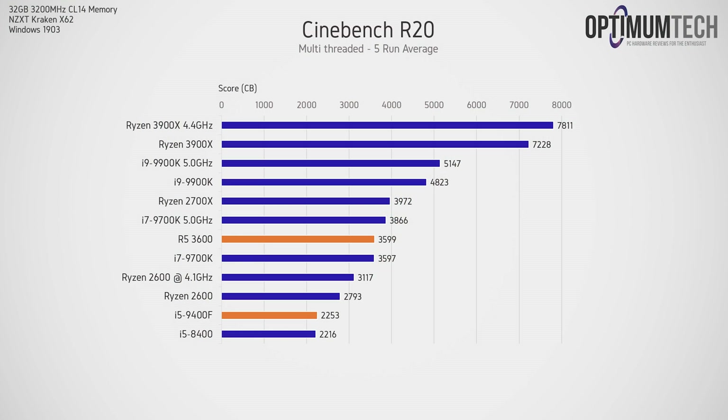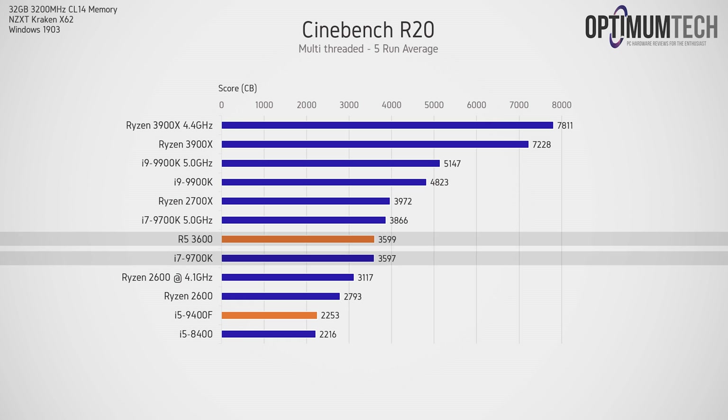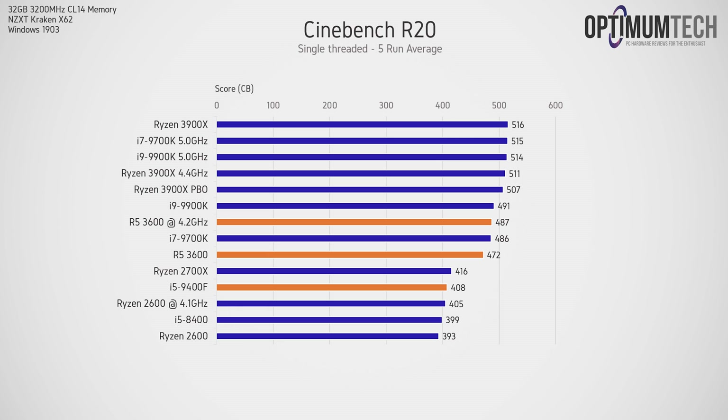Starting off with production workload benchmarks, we have Cinebench R20 running all threads, and as expected the Ryzen 3600 is significantly ahead of the i5-9400F. In fact the R5-3600 is virtually matching the i7-9700K in this test — pretty impressive. When we restrict the rendering test to a single thread, the R5-3600 is still out in front. It's worth noting that Cinebench is not the be-all and end-all benchmark it's been popularized to be — these results represent performance in Maxon's Cinema 4D software.